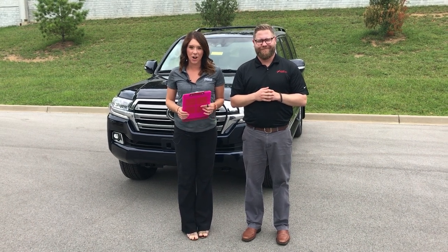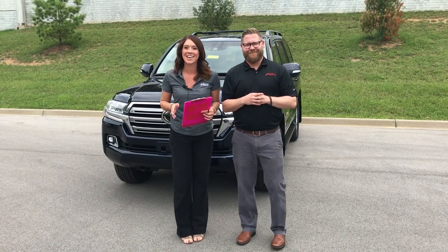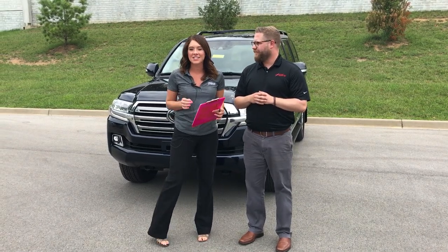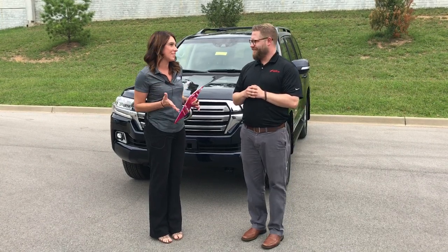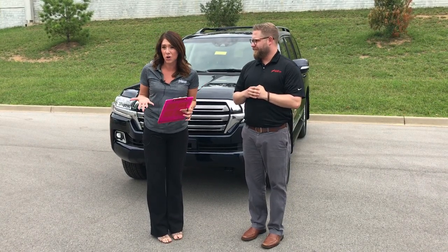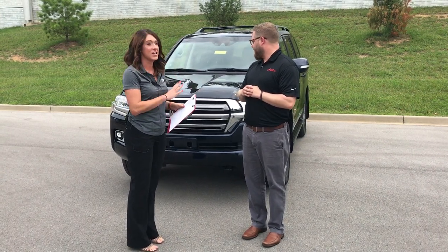Hey you guys, this is Gabrielle with Oxmarander Group here at Oxmoor Toyota today. We have Chuck Schumann here with us. We're going to be going over a 2017 Toyota Land Cruiser that we just received, and we're super excited because we really don't get a whole lot in. So we're going to go over a few really neat features on this.